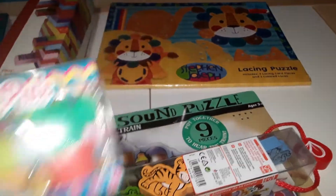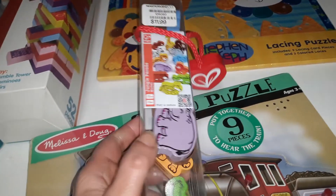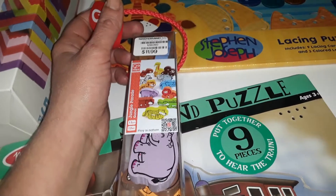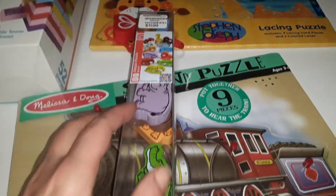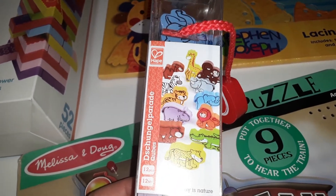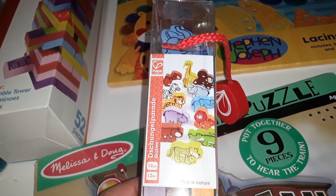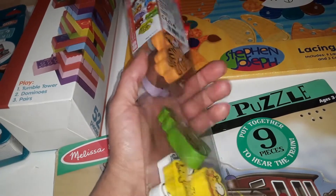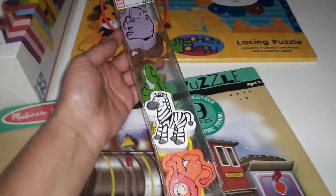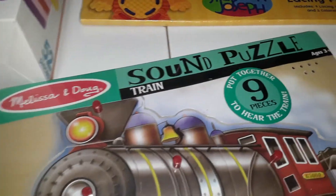I've been on the hunt for wooden animals lately — trying to get wooden products instead of plastic. These are by the Hape company and were $12. You get 12 little jungle animals: a camel, giraffe, monkey, zebra, rhino, tiger, elephant, hippo, lion, bear, alligator or crocodile, and a cheetah. They're double-sided, so they're great for open-ended play, small world play, sensory bins, pressing into play-doh, and scavenger hunts.